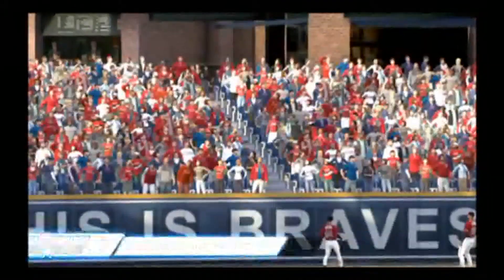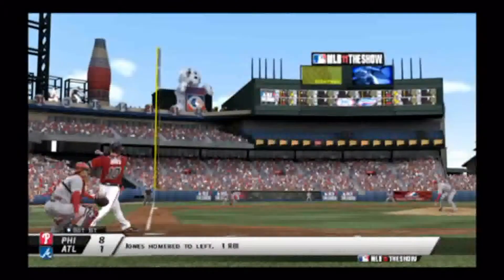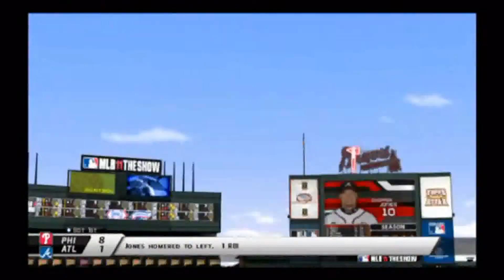Let me warn you, there is a lot of offense in this series. I may have to go and put it on Hall of Fame mode. Already it's 8-1 in the bottom of the first in favor of the Phillies.